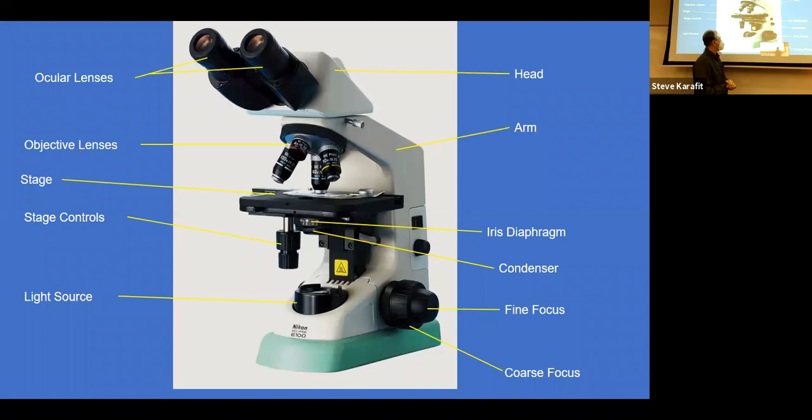On one side of your scope there's a big knob with a little knob sticking out of it. The big knob is the coarse focus — when you crank it, the stage goes up and down. The little one is the fine focus. There's also a light switch and a rheostat to brighten and dim the light. I usually leave the light bulb at medium brightness and then play with the iris diaphragm for fine-tuning.